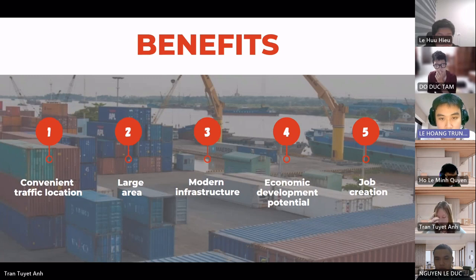Now we move to the benefits of Dong Nai port. The location of Dong Nai port is considered very convenient and has many significant benefits. The first benefit is its convenient traffic location. Dong Nai port is located in the central position of the southern region of Vietnam, connecting with important sea routes of Southeast Asia and the world, along with proximity to the airport and other major seaports of Vietnam. The second benefit is its large area — Dong Nai port covers about 600 hectares, allowing it to receive and transport many different types of goods.